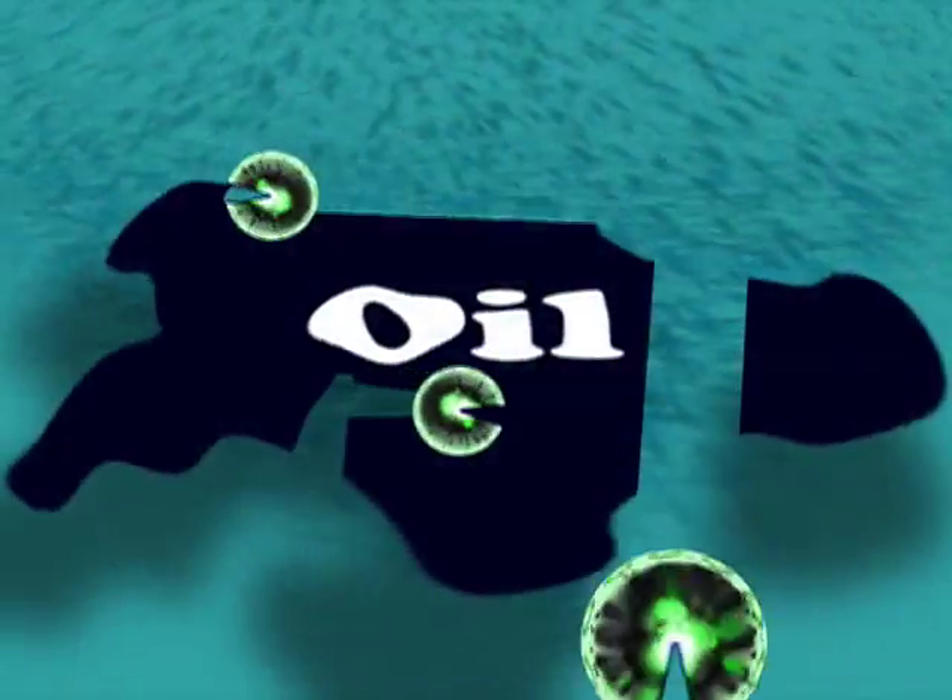With hundreds of names too difficult to pronounce, microscopic organisms are doing their part to clean up the Gulf oil spill.